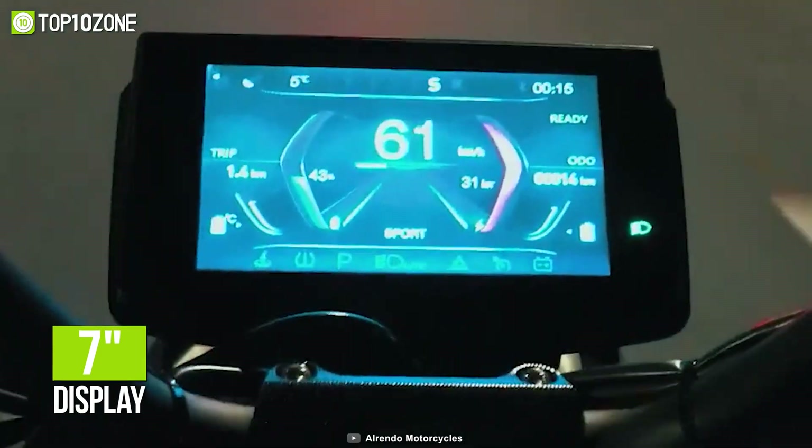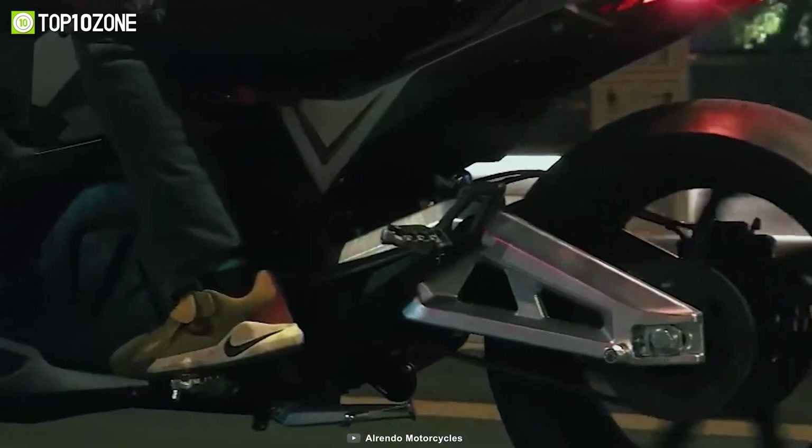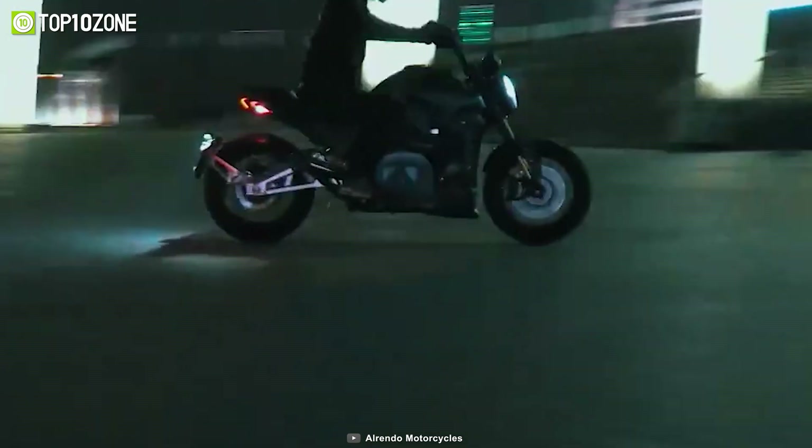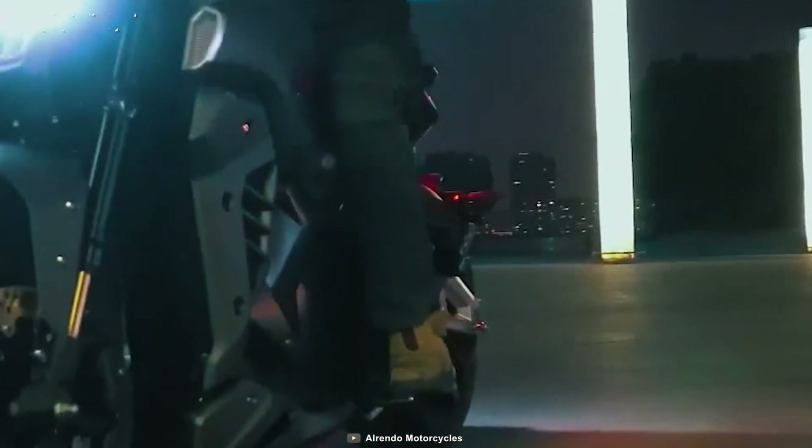Its clutter-free 7-inch display shows you everything you need to know and offers straightforward simplicity. So if you want to get from A to B fast and in style, then the Alrendo Motorcycle's TS Bravo is definitely worth checking out.